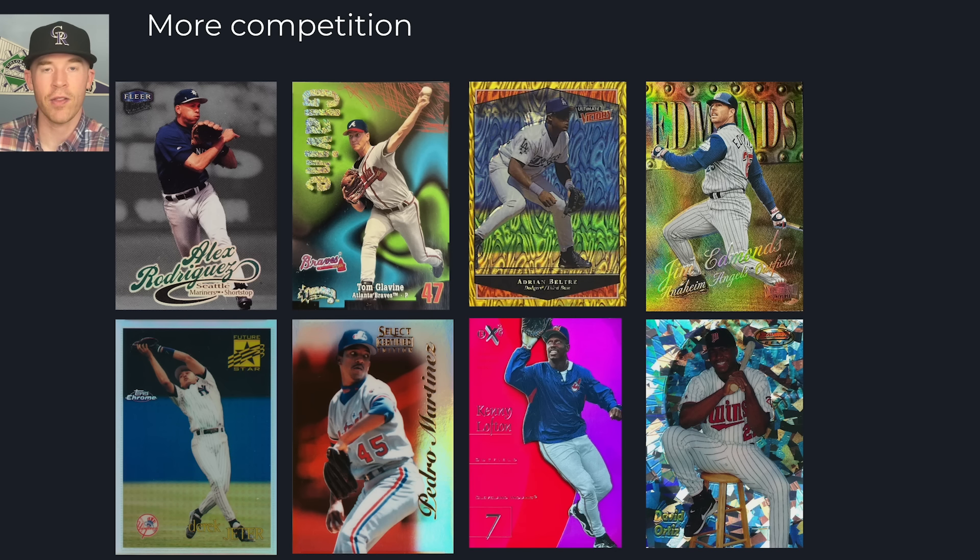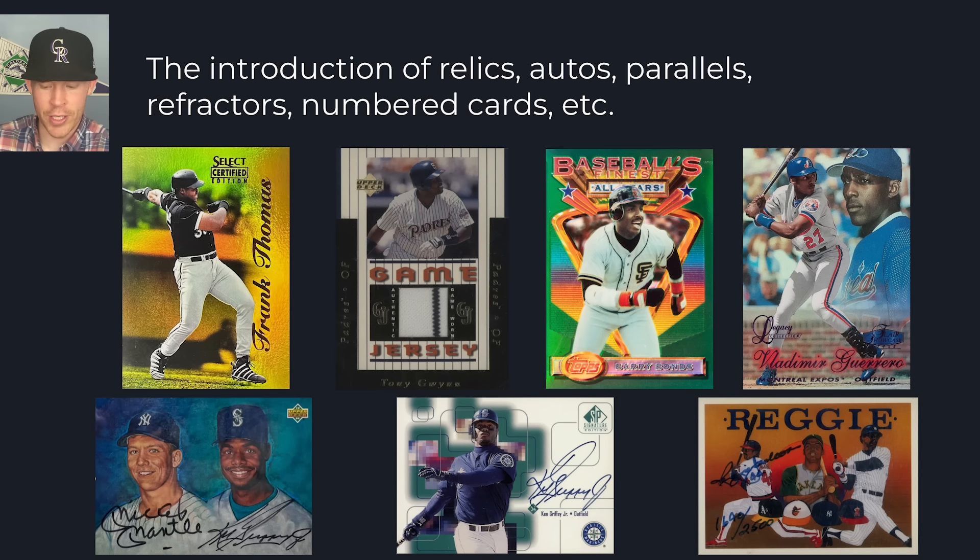Things changed rapidly and there were unique things that came and went real fast, which creates really crazy demand for some of these cards. There was also the introduction of relics, autographs, parallels, refractors, and all-numbered cards — all these different things happened in the nineties. That is where this began; it was the infancy of these things. And because it was the infancy, they were not overprinted. The actual cool stuff wasn't overprinted, and that's one thing I love about this era — you can identify specific sets, specific runs, and specific things that are special, unique, and rare.